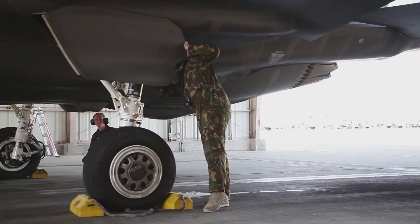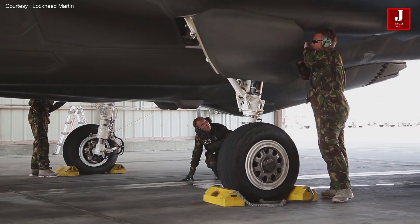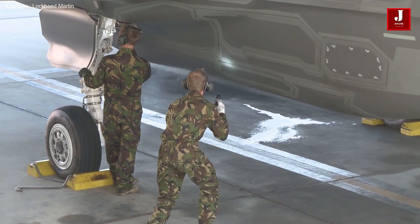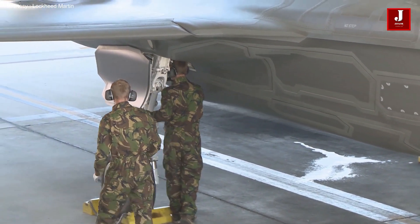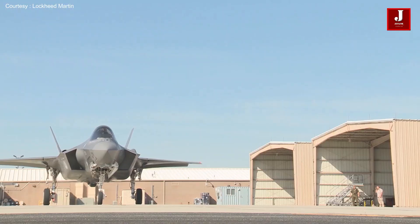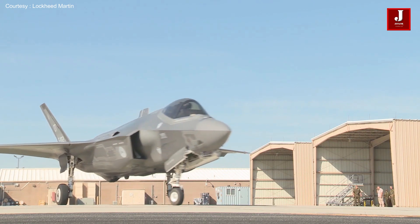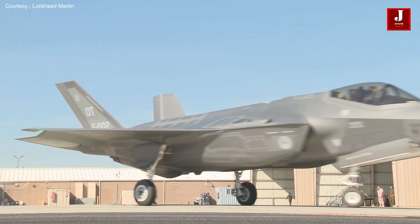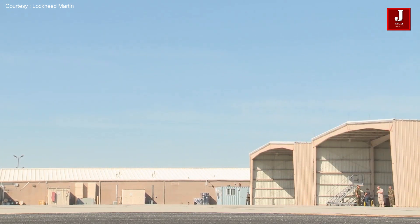The new F-35 fighter jet's newer version is being tested in California. The 461st Flight Test Squadron conducted the first flight of an F-35 in the Technology Refresh 3 configuration. The 50-minute flight took the jet to 35,000 feet at speeds just shy of the speed of sound above the Mojave Desert, marking the start of an extensive flight test campaign.